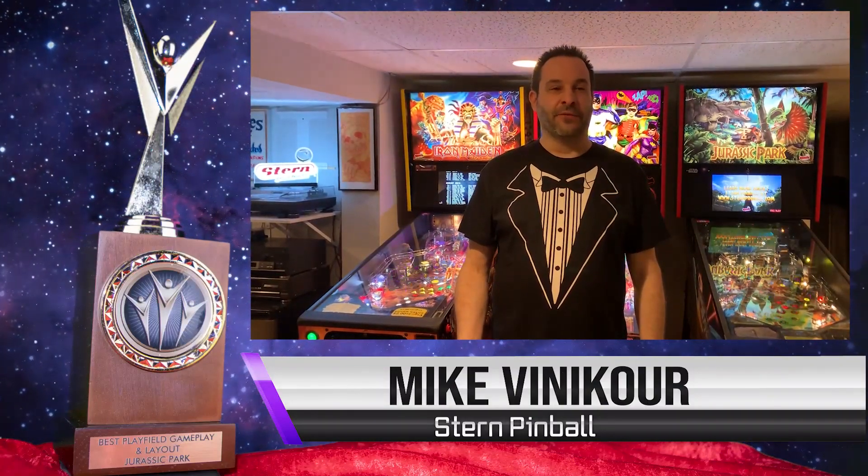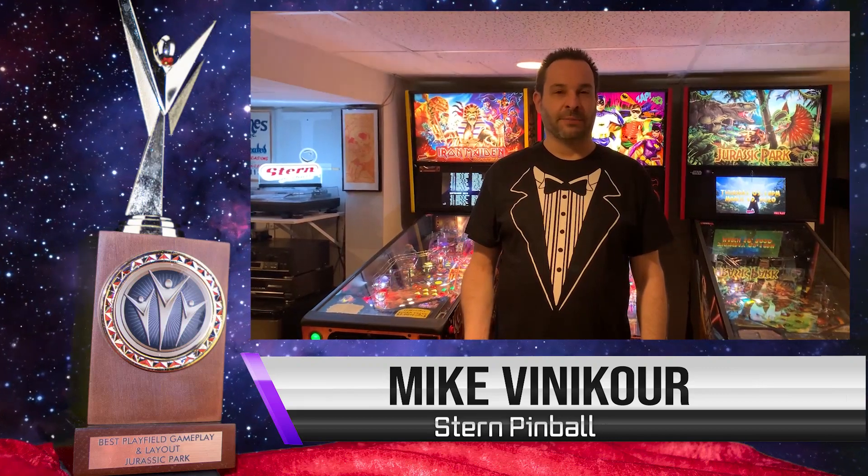Much like Iron Man before it, when I would go into Keith Elwin's office and play his first whitewood of Jurassic Park, I was smiling the entire time. And this is in a state where it's got no artwork, no rules, no sound — we're just flipping balls around the physical design. I would walk out of his office smiling and come back the next day looking forward to shooting it again.